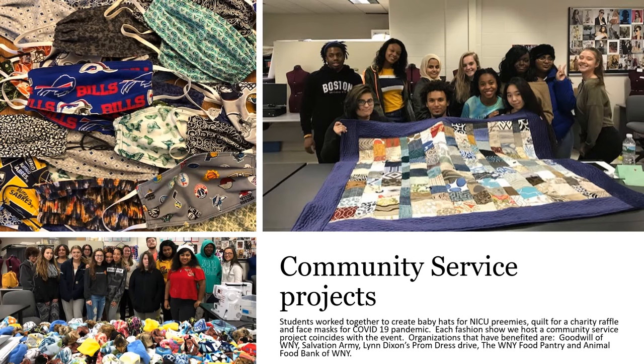This starts my students networking with industry professionals while still in high school. Fashion design technology performs community service in many ways. Students work together to create baby hats for NICU preemies, a quilt for a charity raffle, and cloth face masks for COVID-19. Each fashion show we host coincides with a community service project at the event. Organizations that have benefited are Goodwill of Western New York, Salvation Army, the Food Bank of Western New York, Lynn Dixon's Prom Dress Drive, and the Animal Food Bank of Western New York.